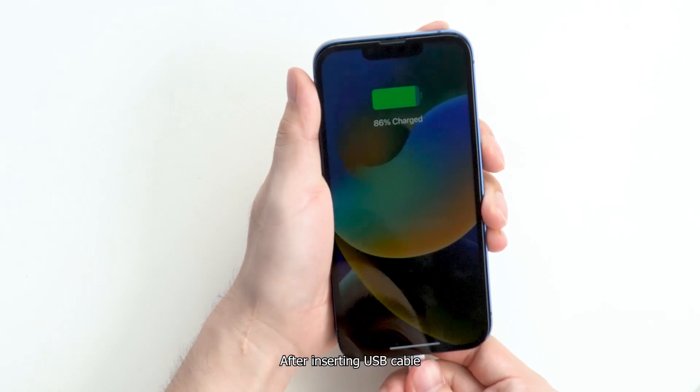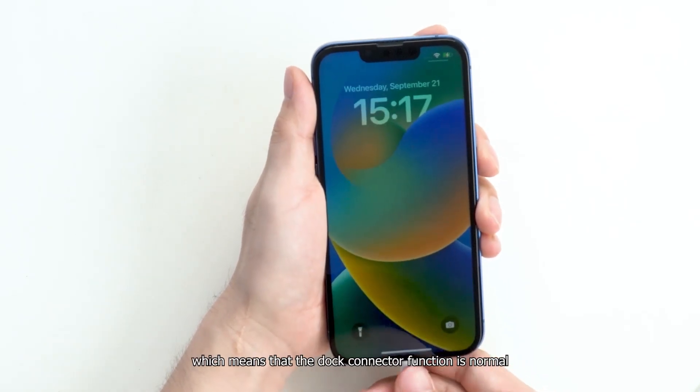After inserting the USB cable, the phone can be charged, which means that the dock connector function is normal.